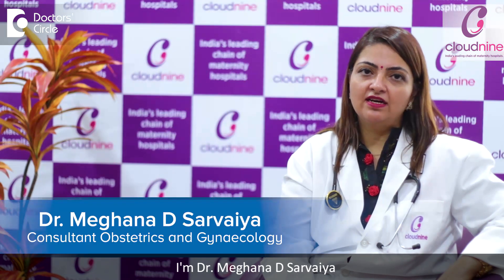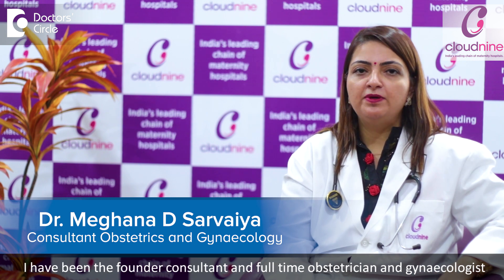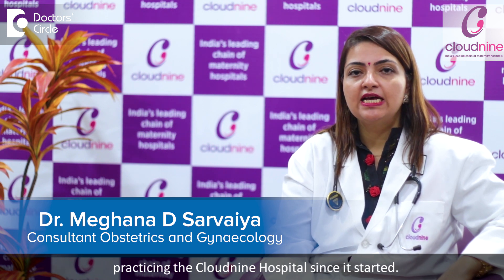I am Dr. Meghna Sarveya, practicing obstetrician and gynecologist in Mallard since the last 15 years. I have been the founder, consultant and full-time obstetrician gynecologist practicing in Cloud9 Hospital since it started.